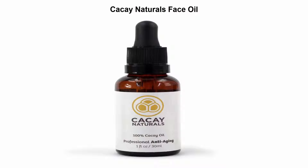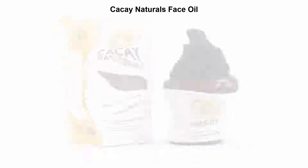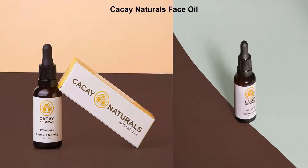Top 5 best face oils. Top 1: Caca Naturals Face Oil — the best anti-aging and anti-wrinkle oil for your skin. Contains 100% pure cacao oil. Enjoy younger and healthier skin right away. Anti-aging and anti-wrinkle oil, 1 fl oz, with 50% more vitamin E than argan oil. 100% natural and 100% organic.